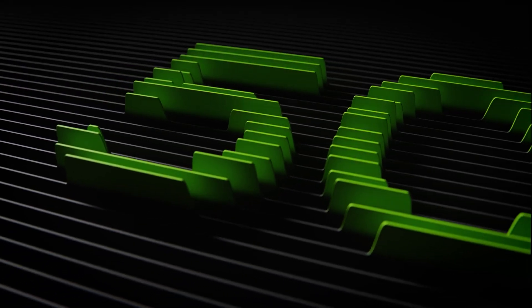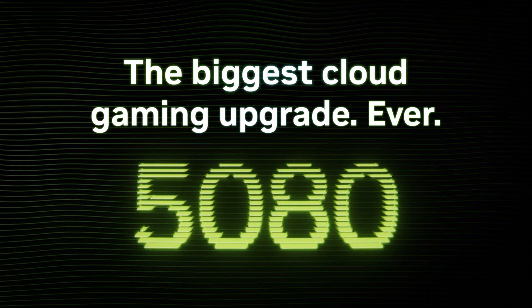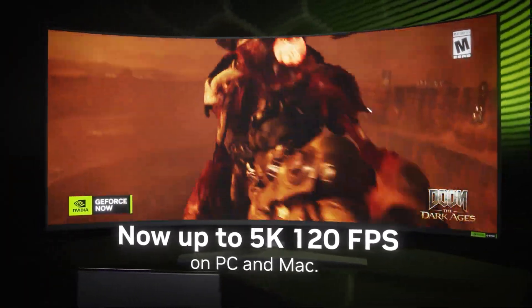NVIDIA just announced a huge update for GeForce Now, powered by its Blackwell architecture. RTX 5080 class GPUs are coming to the cloud, with DLSS 4 pushing up to 5K resolution at 120 frames per second.